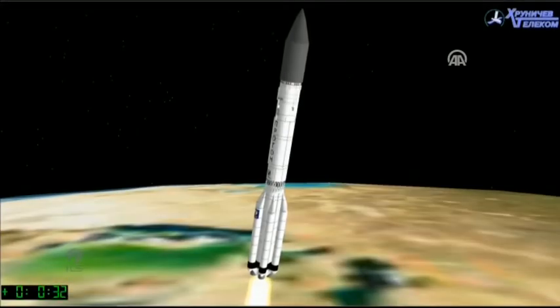Now it can be a little hard to see at night, but about 10 seconds after liftoff the rocket does a roll maneuver and will soon experience maximum dynamic pressure, which is the maximum aerodynamic load on the vehicle. For Proton, this corresponds to about Mach 1.6 and occurs at one minute and two seconds after liftoff.